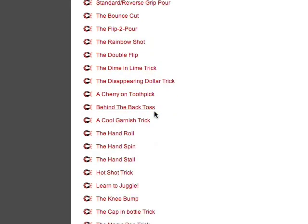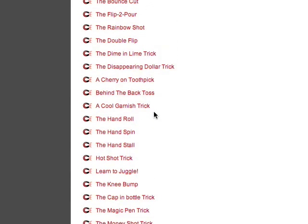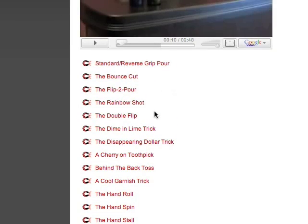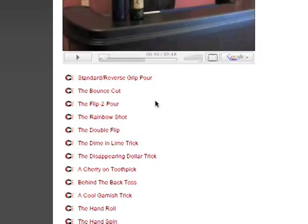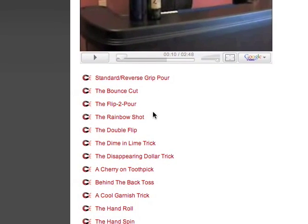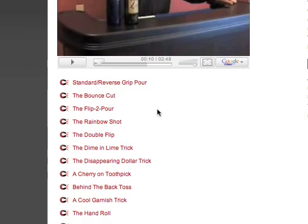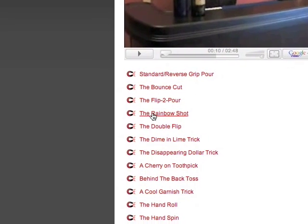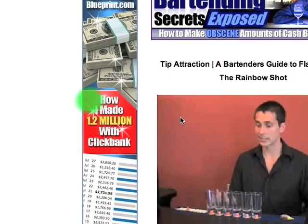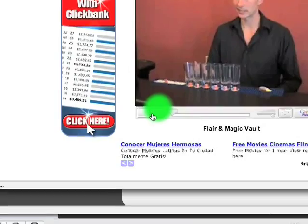If you scroll down, here's a list of some of the tricks that are going to be included. All you've got to do is click on them — it'll open up a new window and the video will start playing. I'm going to choose one that I really like. Let's start with the rainbow shot. That's going to open up a new window, so we'll go ahead and press play.